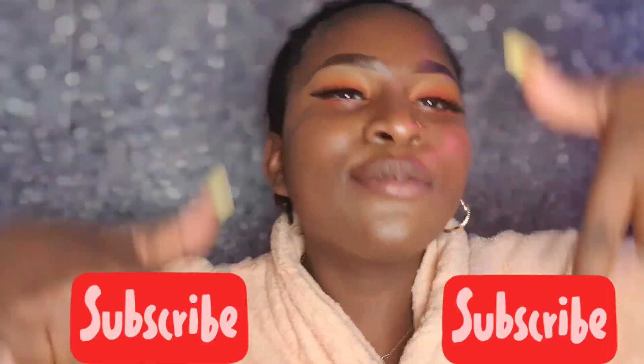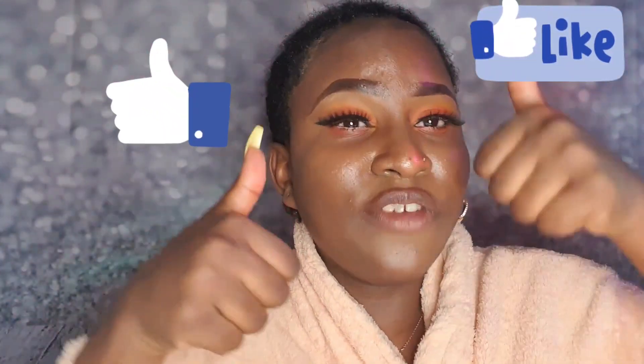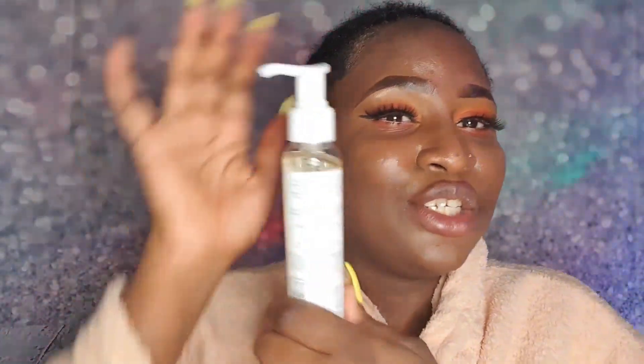Hello guys, welcome back to my channel, it's your girl Ella Smith again. If you're new to my channel, hit the red button now to subscribe, and give me a huge thumbs up if you like this video. I love thumbs up — I just want to know if you appreciate the video. Thank you so much.